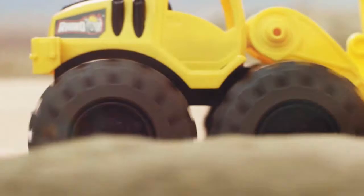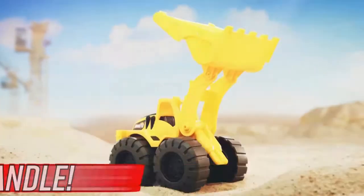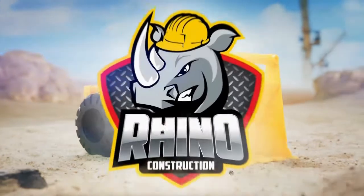Rhino Construction Mini Building Machines presents Wheel Loader. Made to move anything you need. Perfect for indoor and outdoor play. This Rhino Tough Truck was made to tackle the toughest jobs.